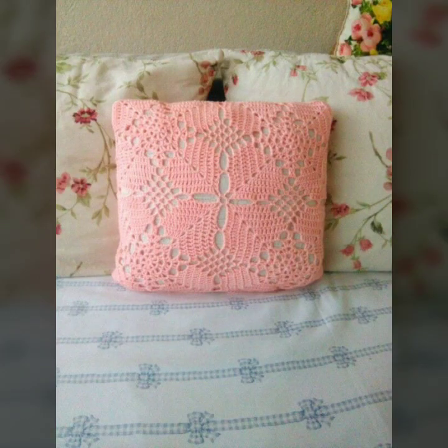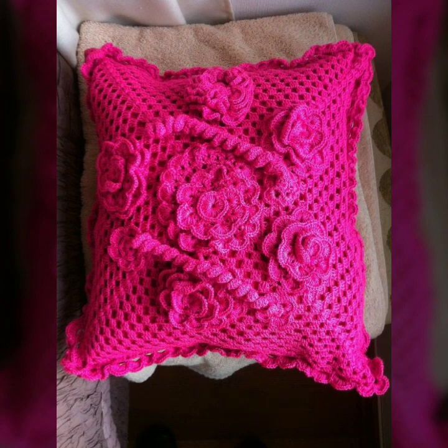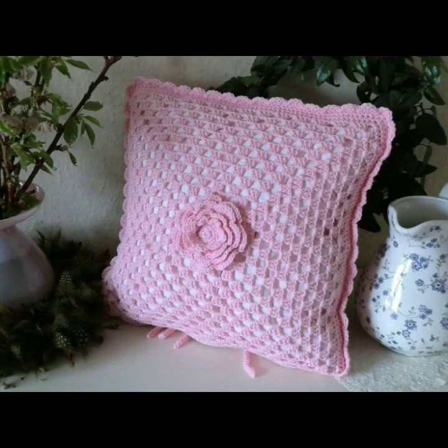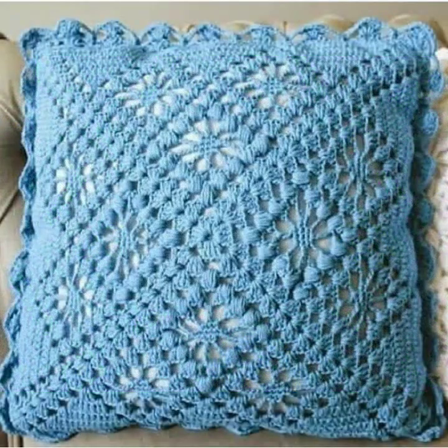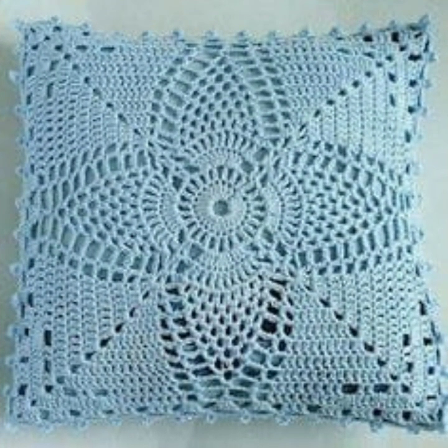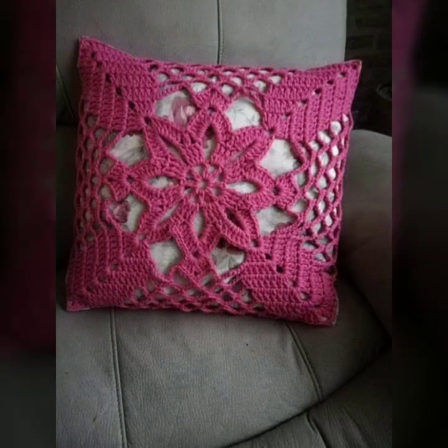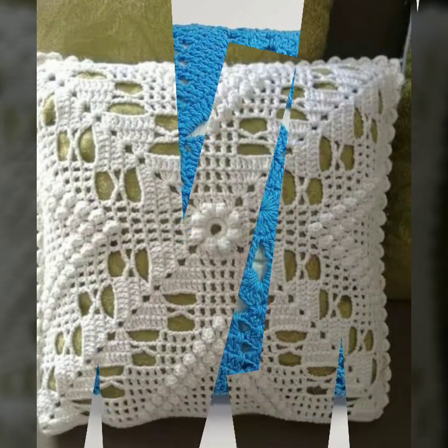If you want to buy these very beautiful crochet cushion covers, I will tell you some website names like AliExpress, Ebay.com, Etsy.com, and Amazon. You can buy these very beautiful crochet cushion covers online at a reasonable price. You can decorate your room and your lounge with beautiful and stylish crochet cushion covers, with matching sofa covers, bed sheets, curtains, and blankets.